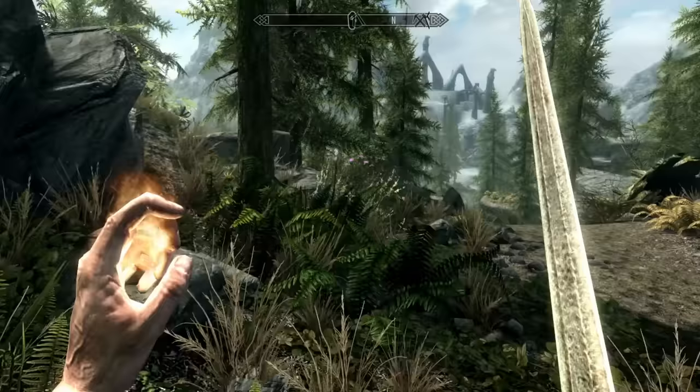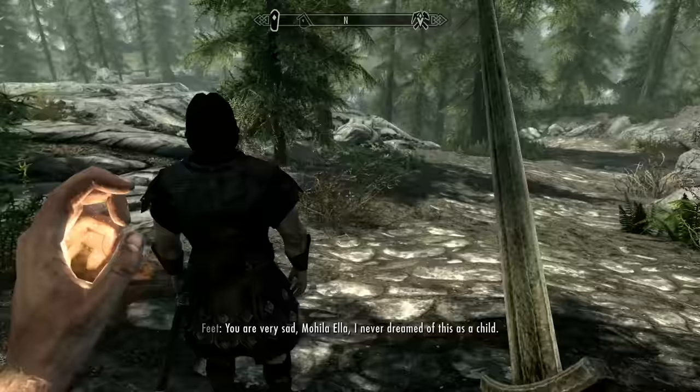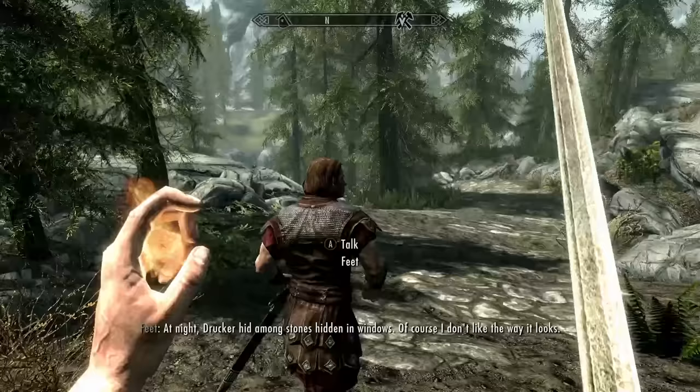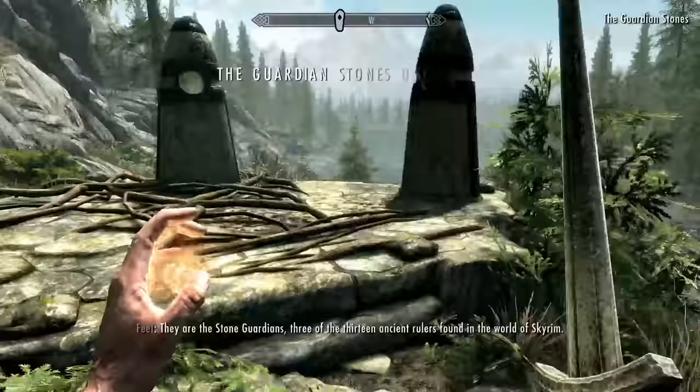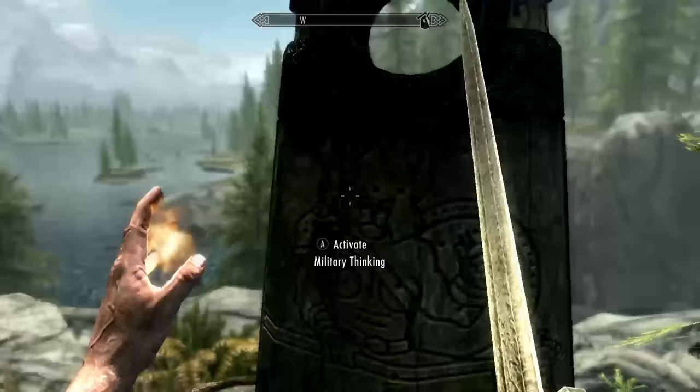I'll grab the margin — it is wrong. Well, we definitely should leave it then. Get up. You are very sad, Mohila Ella. I never dreamed of this as a child. At night, Drucker hid among stones hidden in windows. What are you talking about? Of course I don't like the way it looks. Feet is crazy. They are the stone guardians. Three of the 13 ancient rulers found in the world — oh, well, these are rulers? Come and watch. Alright, I'm watching. Military thinking. Okay. Sure, that kind of makes sense.